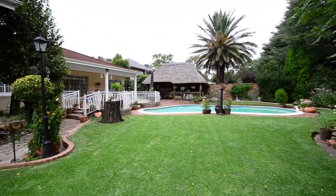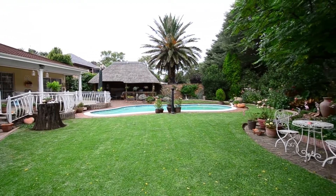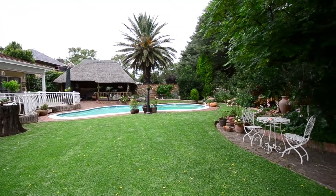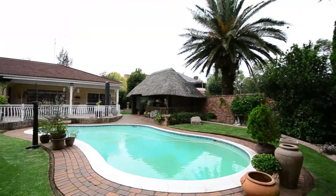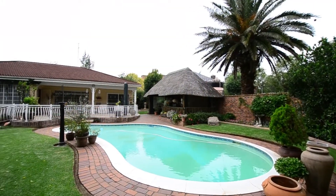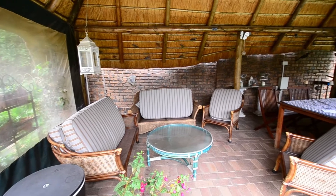The garden is beautifully manicured with well-established trees and a sprawling lawn, perfect for kids and pets to play on. It also hosts a sparkling swimming pool and a lapa. The lapa boasts an exposed thatched roof, roller blinds and paved floor.